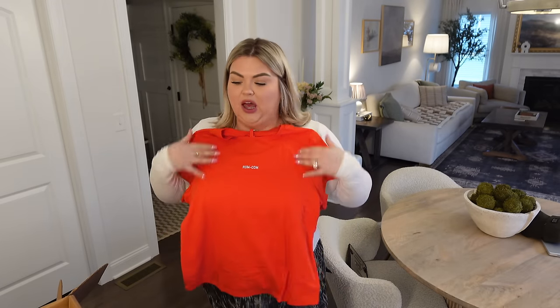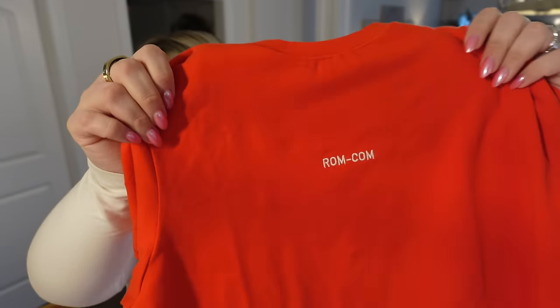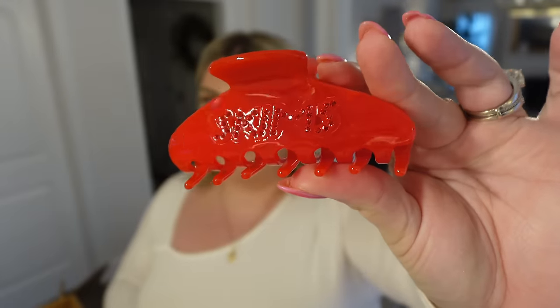They had some really cute shirts with little phrases on them — I got the red one that says 'rom-com.' So cute, just a classic little t-shirt; it's nice and stretchy. Skims quality feels really good to me — I've had a lot of my Skims for years and it's held up really well. I know it's a little bit pricey but it does hold up. It's embroidered with thread — super cute. And then to go with that they had some hair clips, and I am obsessed. I wear my hair in a clip almost every day. It says 'Skims' with little jewels on each side — they had different colors. How cute would this look with jeans, with sweats, with whatever.